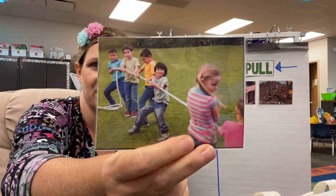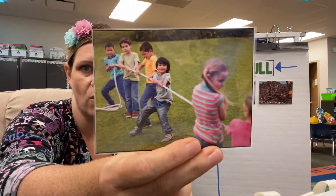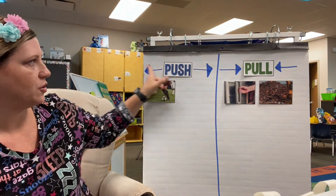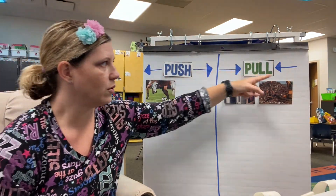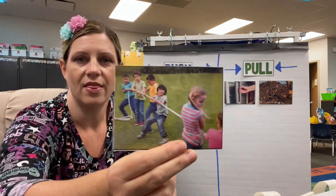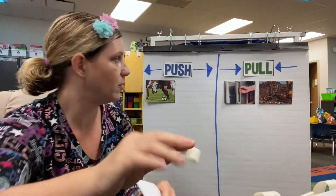It's like from our book the other day — they're playing tug of war. Do you remember what kind of force that is? Remember, push goes away and pull comes toward. They are pulling the rope. Yes, pull.